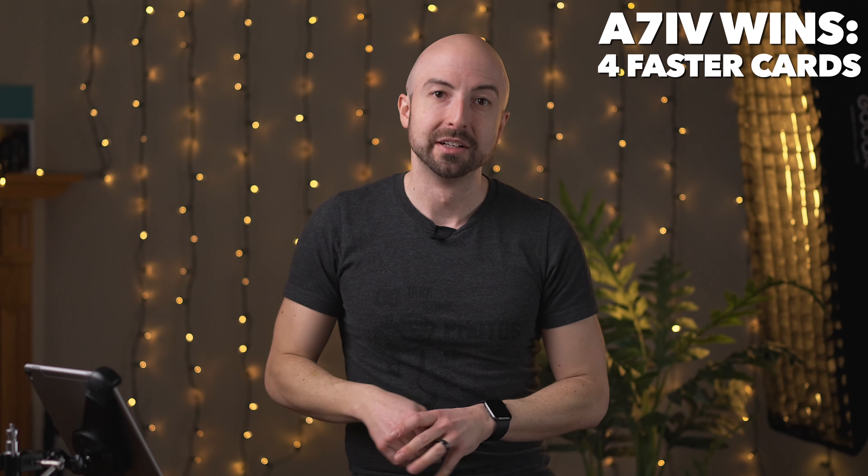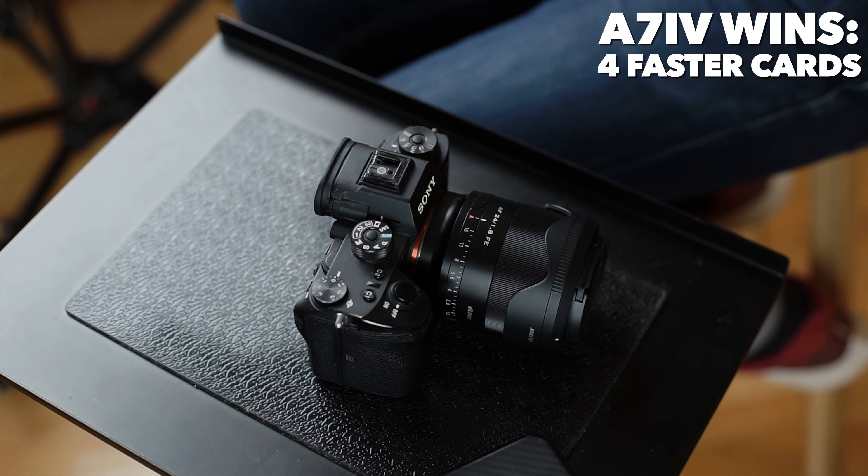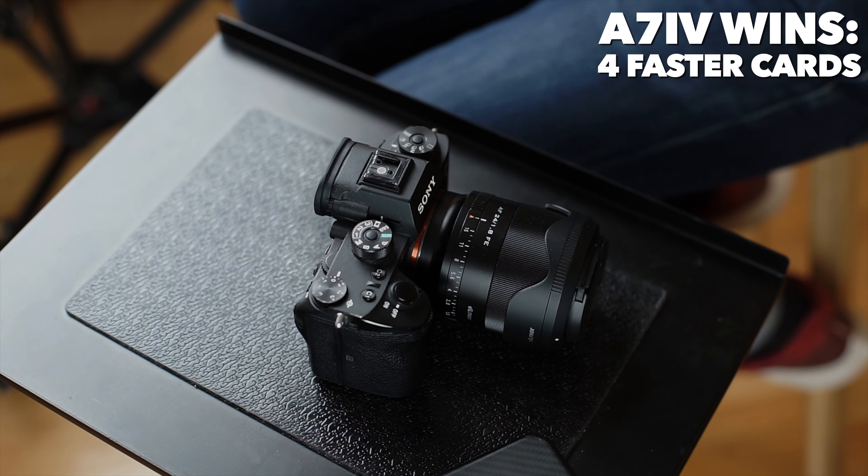It buffers out so much faster if you're shooting in redundant raw — those files just disappear onto the cards, whereas in the A9, if you're shooting redundant, you're buffering out at the speed of the slowest card slot, and it is slow, which is a shame, even though you have a huge buffer. Additionally, you have much better video codecs in the A7 IV: you've got S-Log 3, 10-bit, HEVC, high bitrate codecs, all-intra codecs — it's all in there. The A9 has none of that, just flat Rec. 709 footage. It can look great, but not as versatile by any means. Additionally, the A7 IV does 4K60, while the A9 is limited to 4K30.